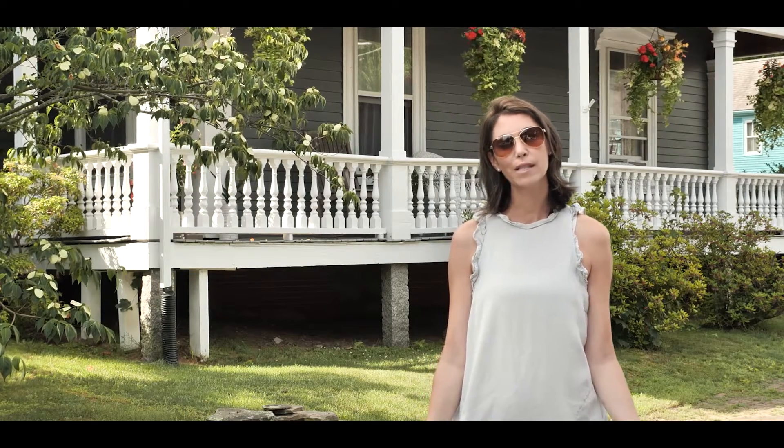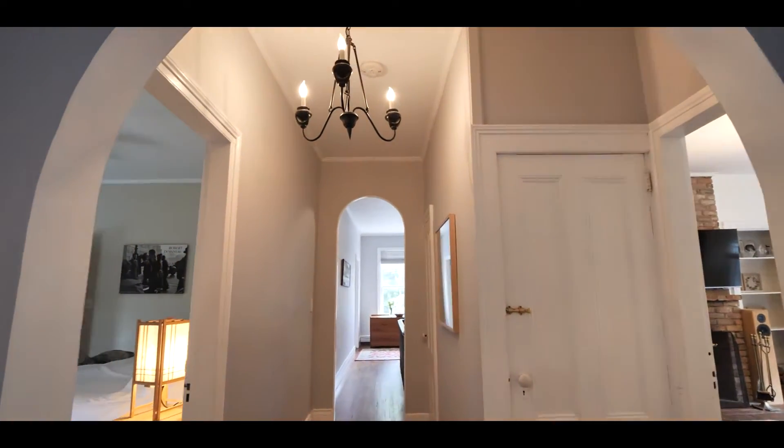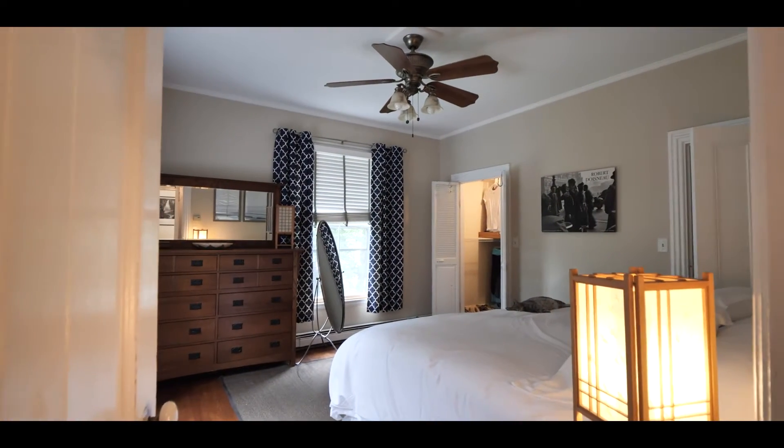One of the nice things about the home is its oversized master suite with a recently redone master bathroom as well as a walk-in closet.